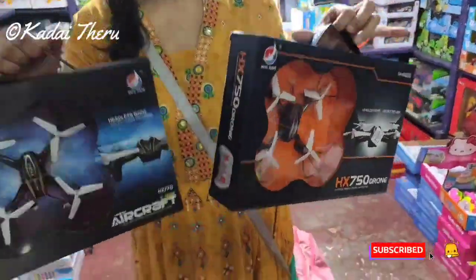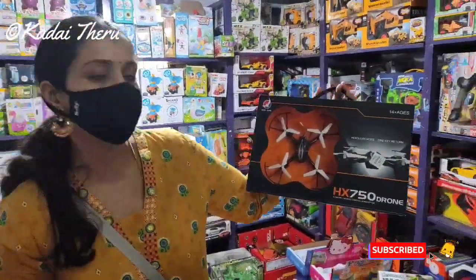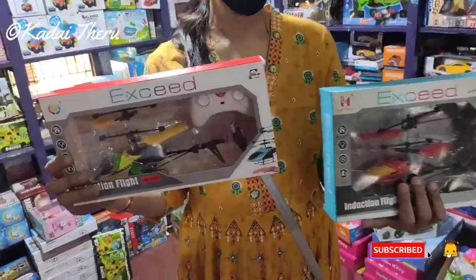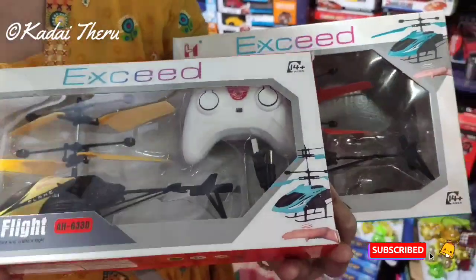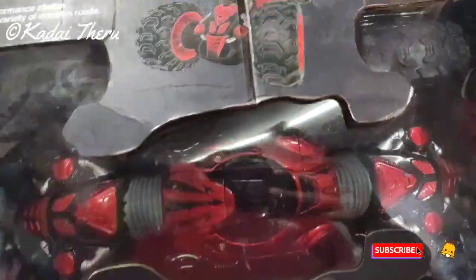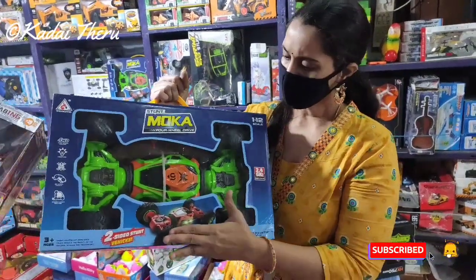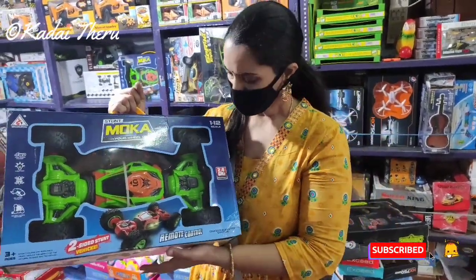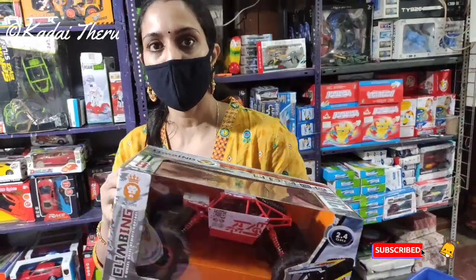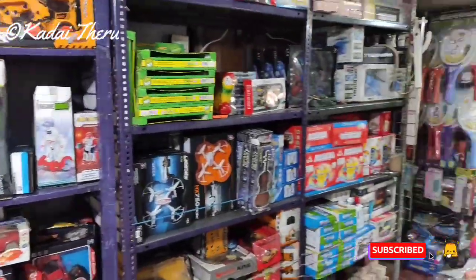The next attraction is drones. The drone is battery operated — the drone is 680 rupees. This helicopter is 440 rupees, a remote operated helicopter plus charger. This car is 2400 rupees, remote operated. This car is 1400 rupees — all battery operated and remote operated. You can visit Shivaguru stores to see all the different varieties.